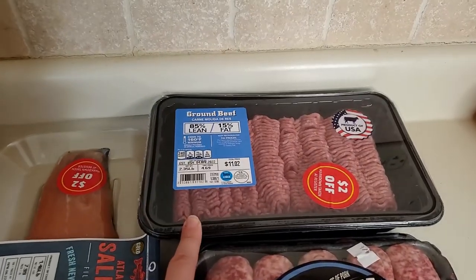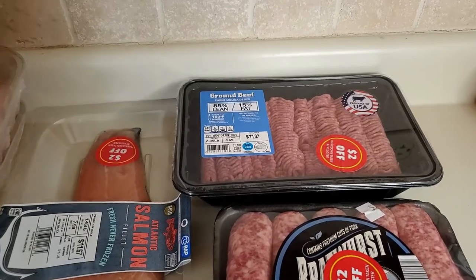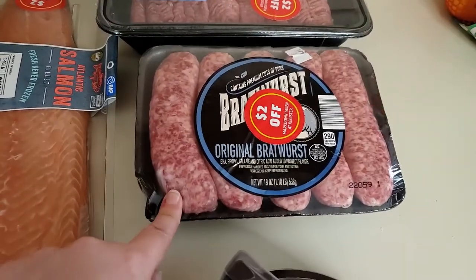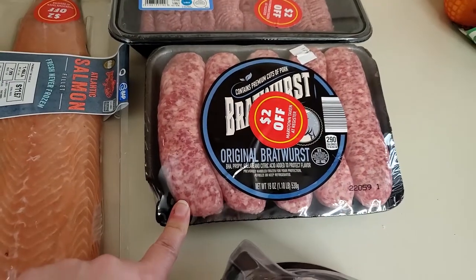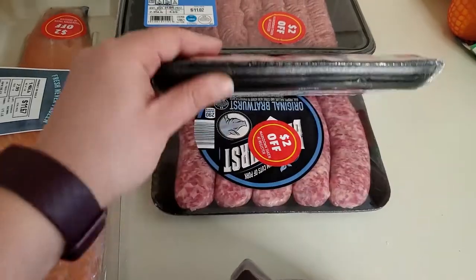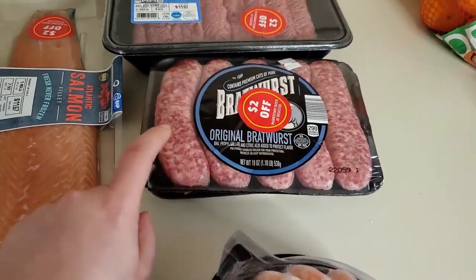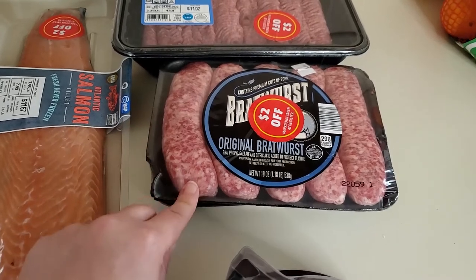Then they had ground beef with $2 off, making the entire package $8. Probably the best deal were the bratwursts — the discount brought them down to $1.50 for a whole package, so I got two of those. I'm not a huge fan of bratwursts but my husband likes them and I'll still eat them.